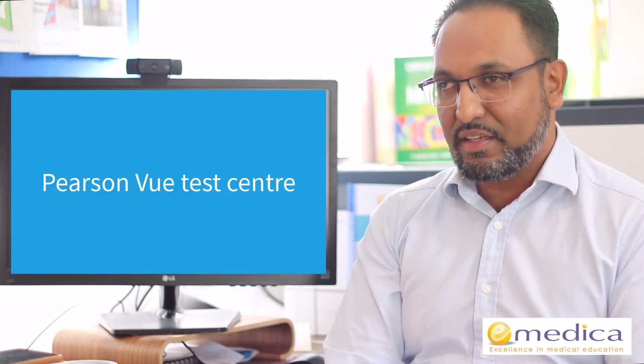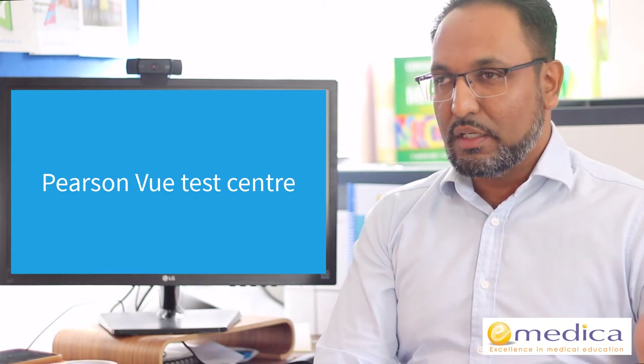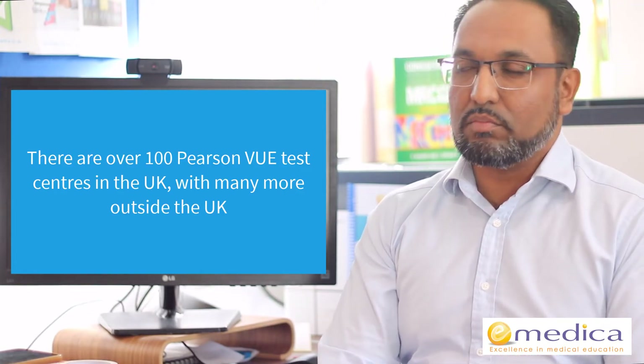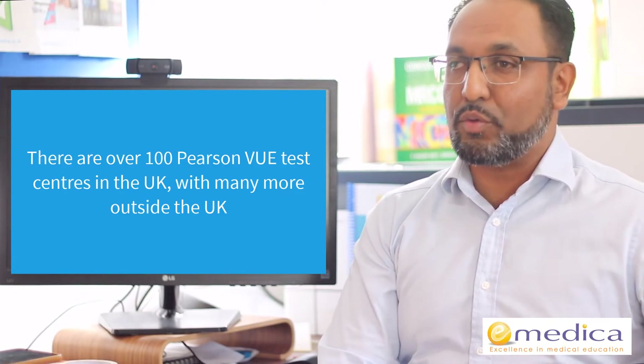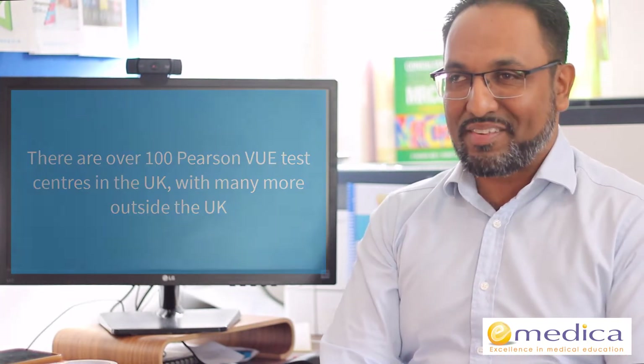Where will you actually sit the exam? Most people will sit at a Pearson VUE test centre. There are hundreds of Pearson VUE test centres all over the world — just in the UK alone there are over 100. In most major cities there's a Pearson VUE test centre, and many countries outside the UK also have one in larger cities. You can go to the Pearson VUE website when you get your invitation, see where the nearest centre is to you, and book there.